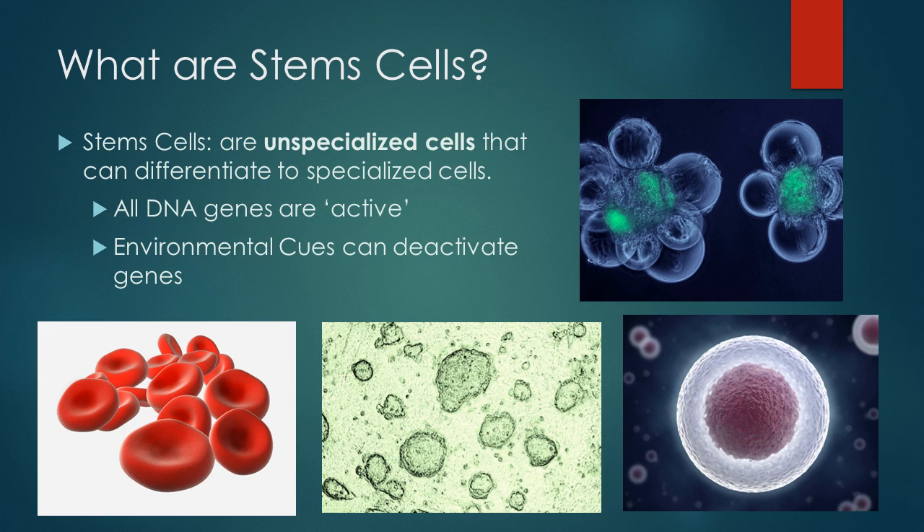Let's talk about stem cells in general before we get into hematopoietic stem cells. Stem cells are very different from almost every other cell — they are unspecialized, while most cells are specialized for a unique job. For example, red blood cells are specialized and have the important job of carrying oxygen throughout the circulatory system. These red blood cells have some of their genes turned off because they don't need them, such as the gene to grow hair. You don't want hairy blood cells, nor do you need it.